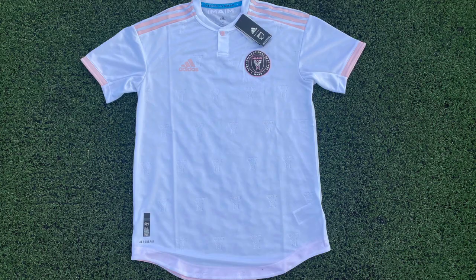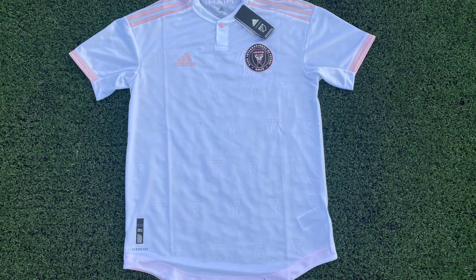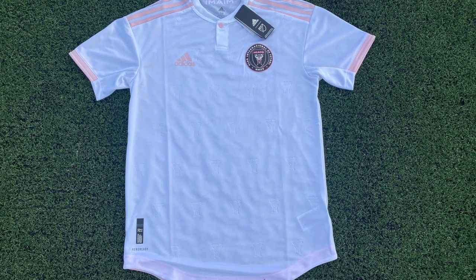It might not be the historic first jersey a lot of people imagined, but the shiny white combined with the pink accents and other small details make it an intriguing jersey. Don't forget to like, comment, share, and subscribe. I'm Franco Panizo of Miami Total Football. We'll see you next time.